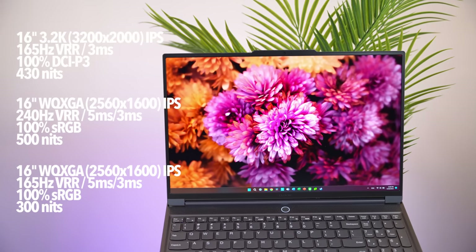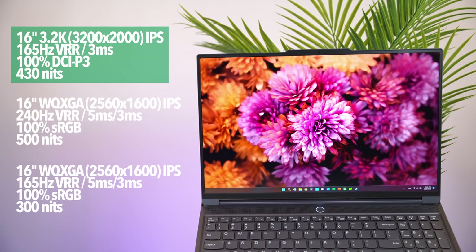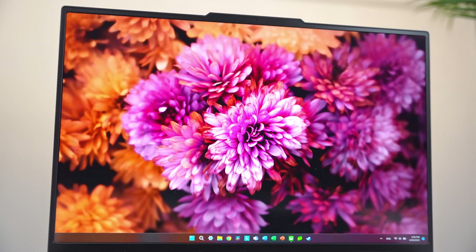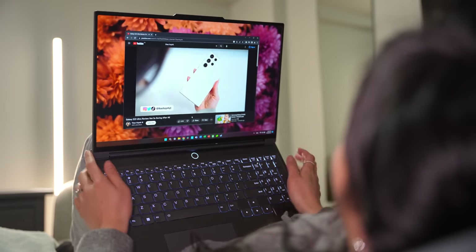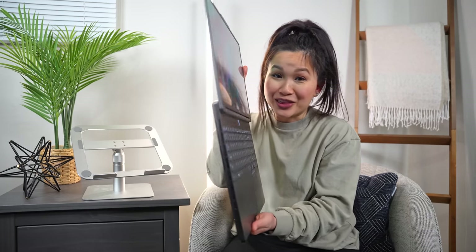Screen-wise, this is what Lenovo calls their PureSight gaming display with G-Sync. There are actually three different screen options. This is the more pixel-dense and color-accurate version — the obvious choice if you're going to be doing any sort of photo or video work. It's a nice-looking IPS screen, and with a variable refresh rate of up to 165Hz, it's still plenty smooth for gaming. The hinge has the perfect amount of tension — you can open the laptop comfortably with one hand and it doesn't wobble when you're using it. It can also open up to a completely flat 180 degrees, and from that angle you can really see how thin this thing is.